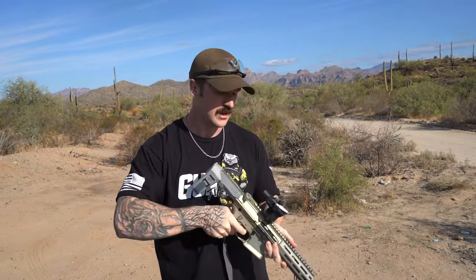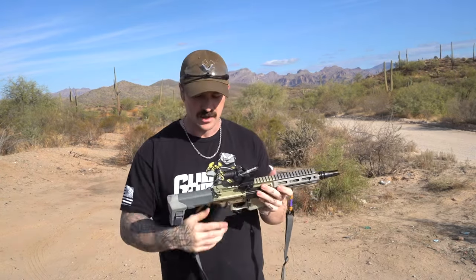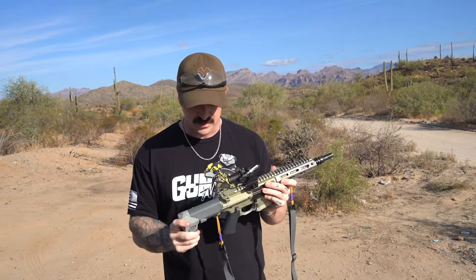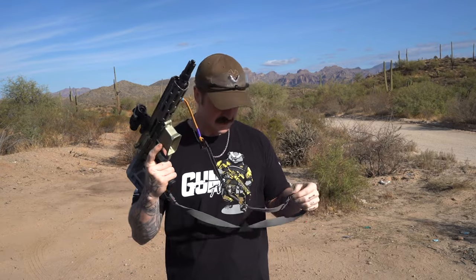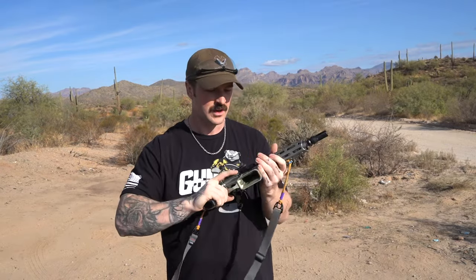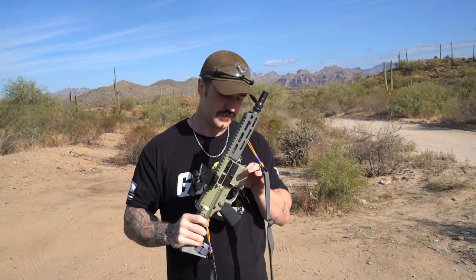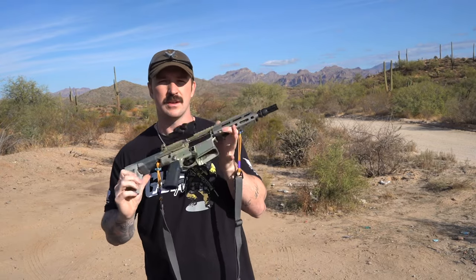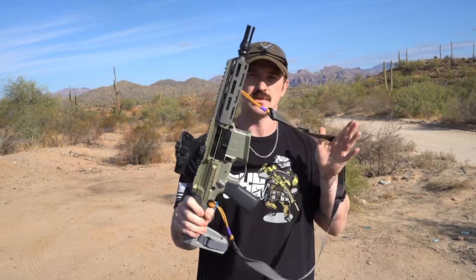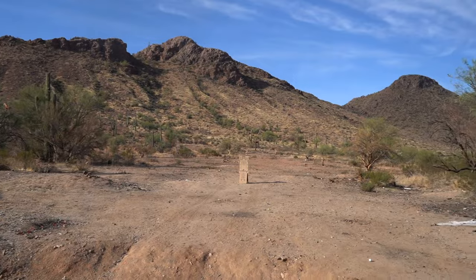Got a Trijicon ACOG on it. Now that these stocks are legal again, you can keep that on there. It's also got Q's G-sling on it. I'm excited to shoot this one — I've had it for quite some time but I've never shot it. Don't like to admit that, but I'll be reviewing the first mag through this one soon. Stay tuned — the benefits of Arizona.